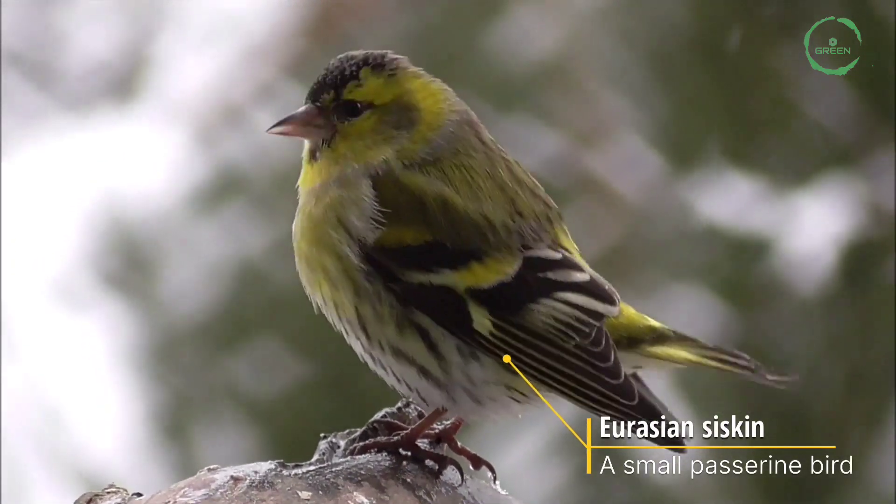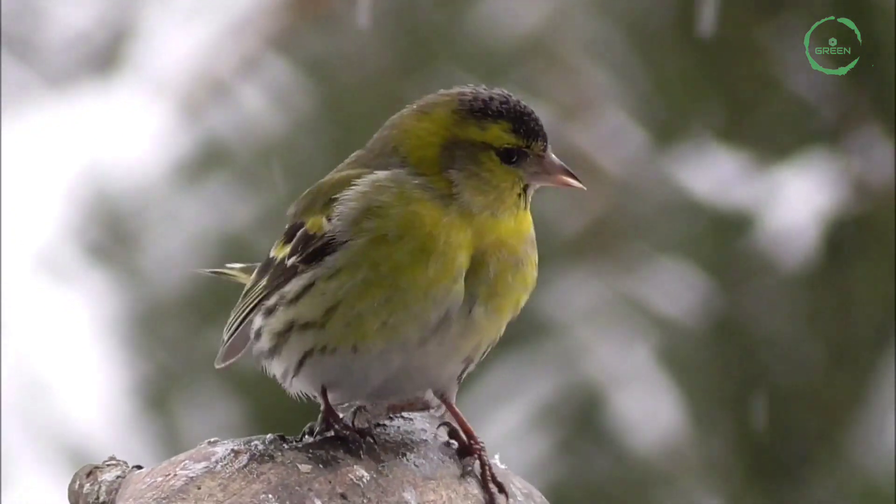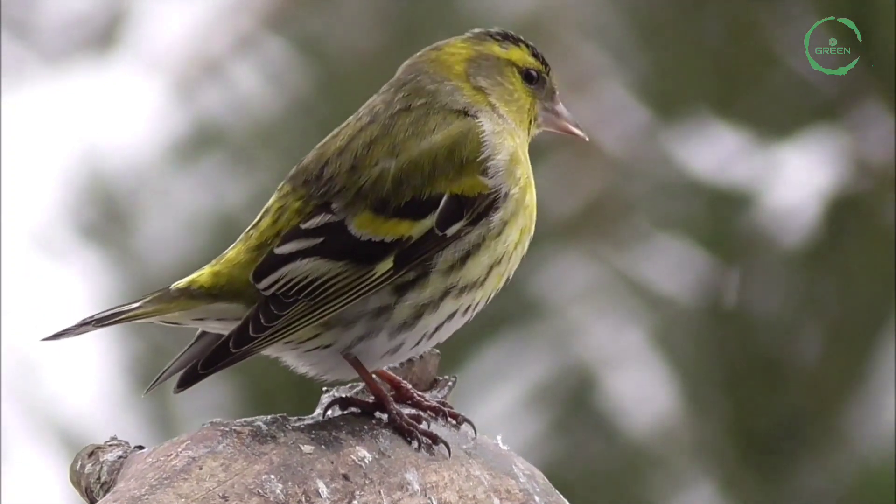Eurasian Siskin. It is a small passerine bird found in forested areas and very common throughout Europe and Euro-Siberia.